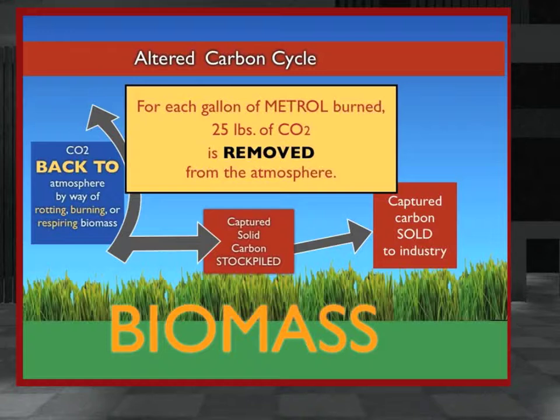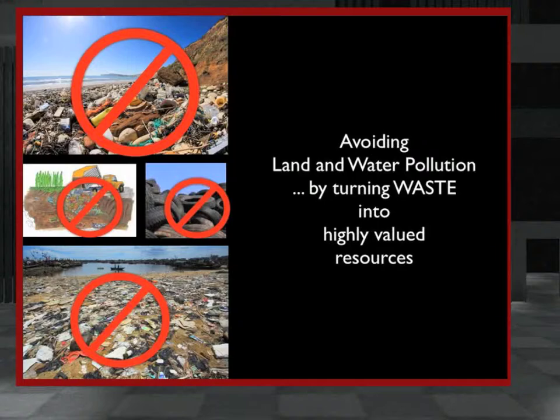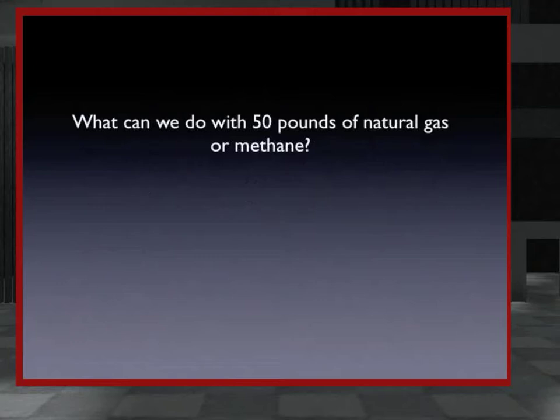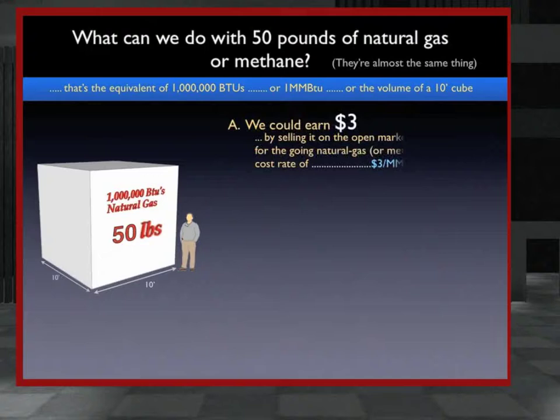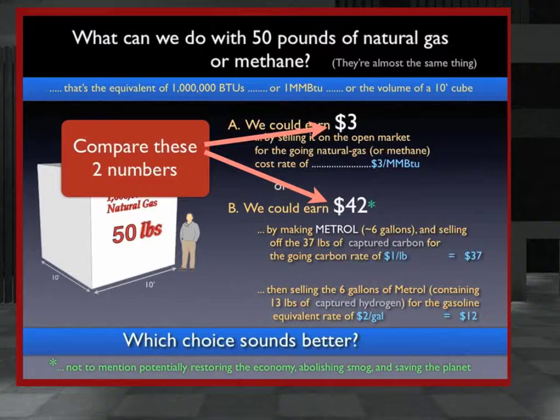The net effect could be huge — enough to significantly lower and restabilize atmospheric CO2 levels. It's been calculated that we could potentially lower worldwide CO2 parts per million counts to safe levels within 20 years. One final Metrol benefit is disposing of waste products in a non-polluting way — garbage, sewage, and farm waste become valuable resources. A given amount of natural gas yields 14 times as much income when made into Metrol than when simply sold or burned as we do now.